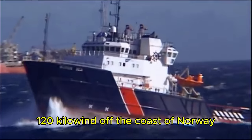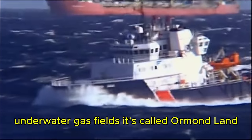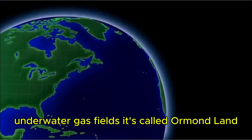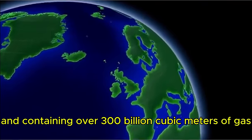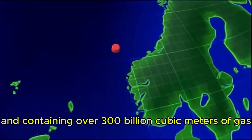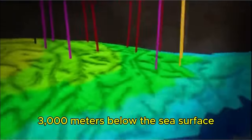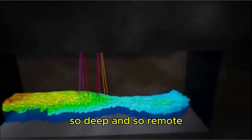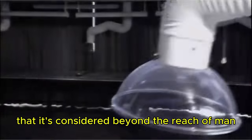120 kilometers off the coast of Norway is one of the North Sea's largest underwater gas fields, called Ormond Lang. At 40 kilometers long and 10 kilometers wide, containing over 300 billion cubic meters of gas, it's simply massive. But it's locked in an icy tomb 3,000 meters below the sea surface — so deep and so remote it's considered beyond the reach of man and machine.